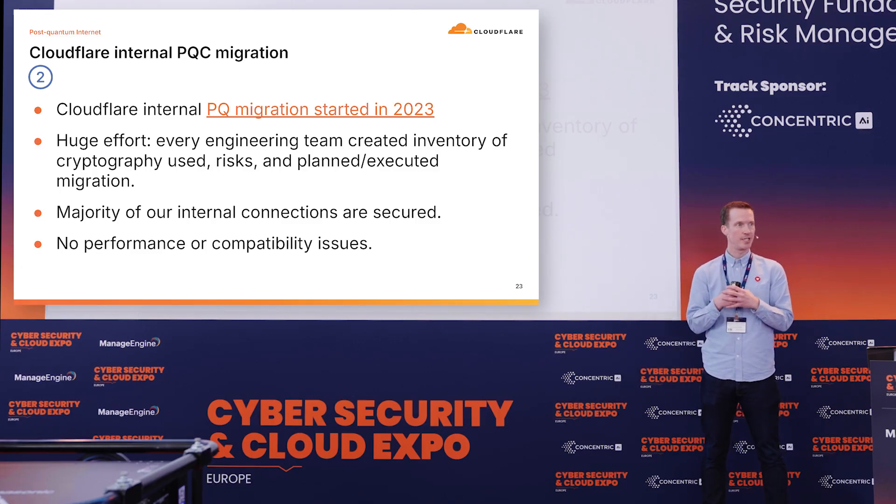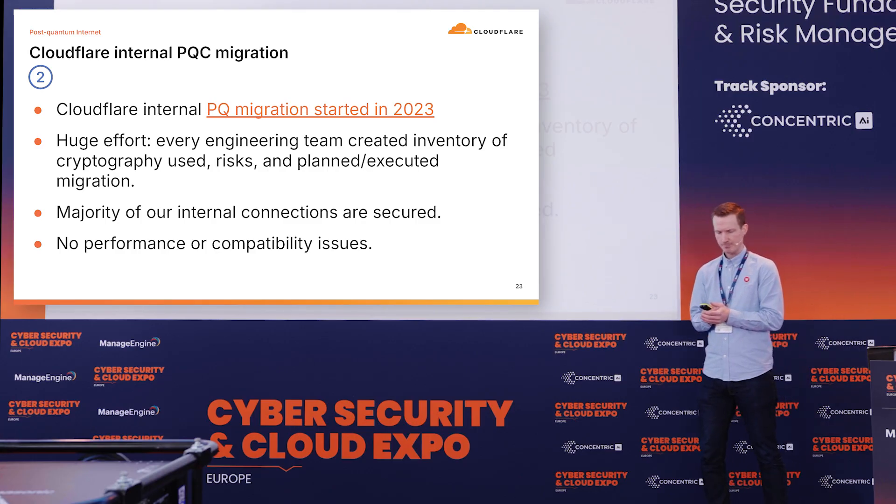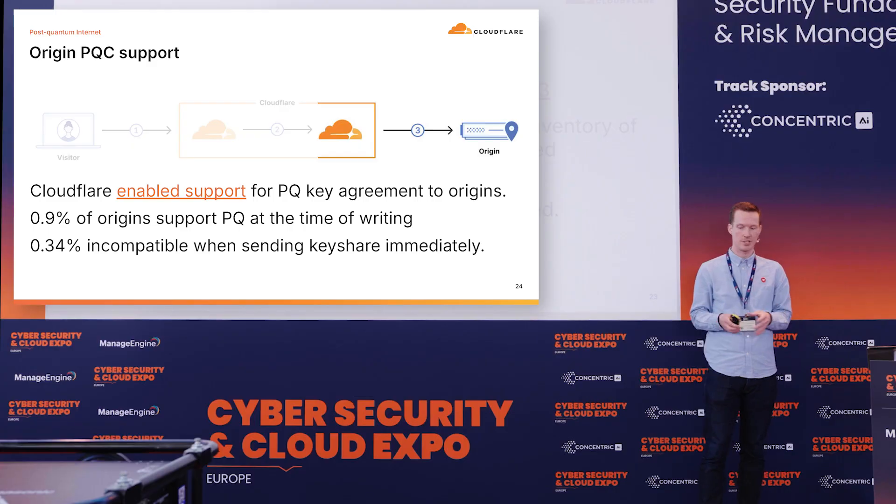From our internal perspective — and this may be more interesting for enterprises in the audience — we already started our migration in 2023 for our internal systems. It took a huge effort, but we were lucky in the sense that most of the systems we have, we built and control ourselves. So we knew or could find which type of cryptography was being used, and slowly started to migrate to post-quantum cryptography. The good thing is, although it was a hard shift, there were no performance or compatibility issues.